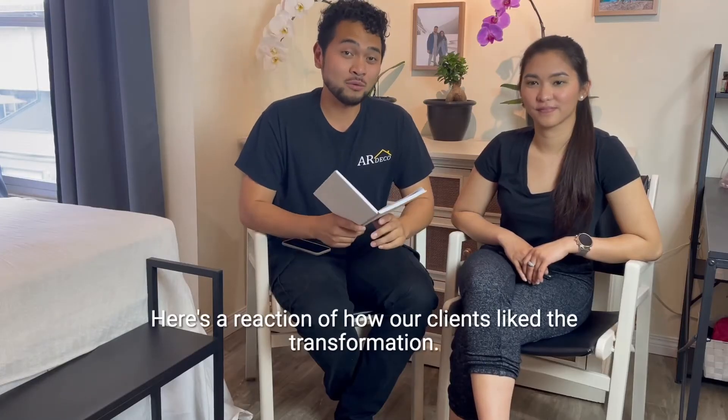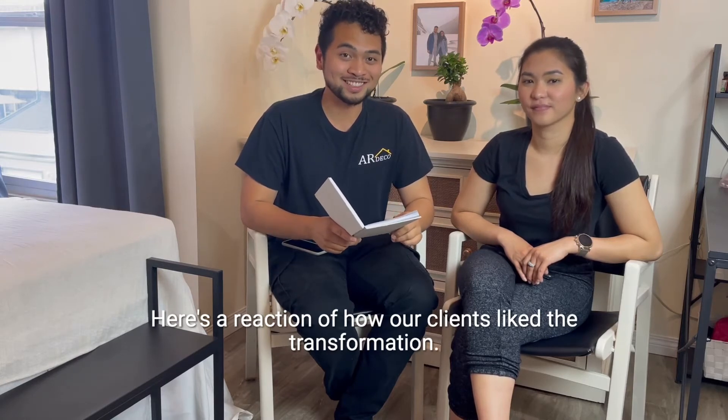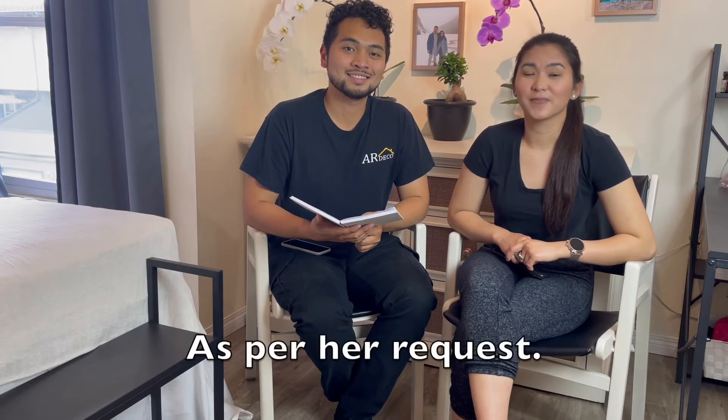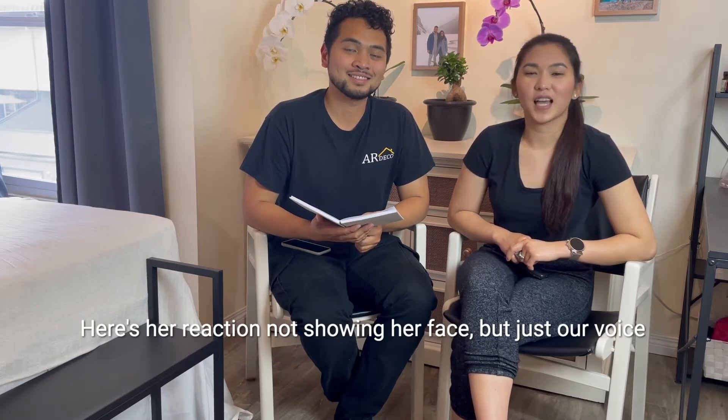Here's the reaction of how our client liked the transformation. With respect to our client, we are not showing her face online — here's her reaction, just her voice.